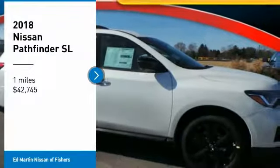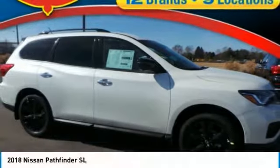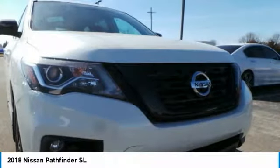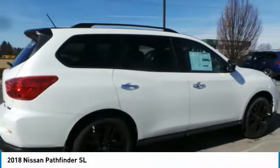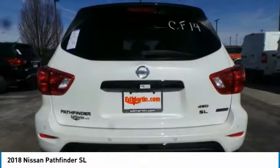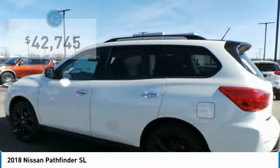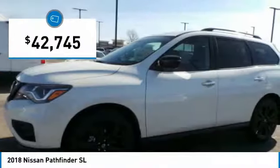Come test drive the 2018 Pathfinder. The Pathfinder has a premium interior with three rows of seating for up to seven passengers, as well as versatile seating and cargo configurations. This SUV appeals to both truck lovers and car lovers and is priced below $45,000.